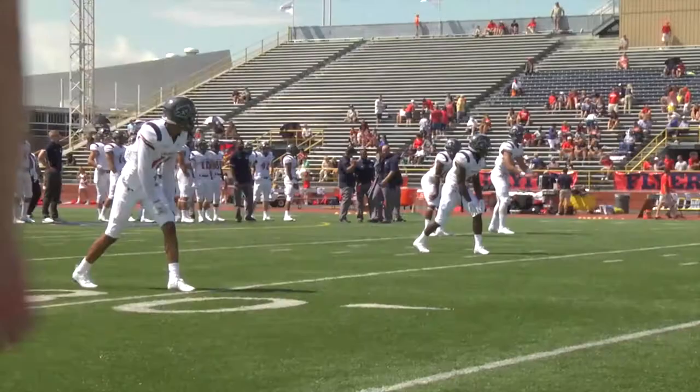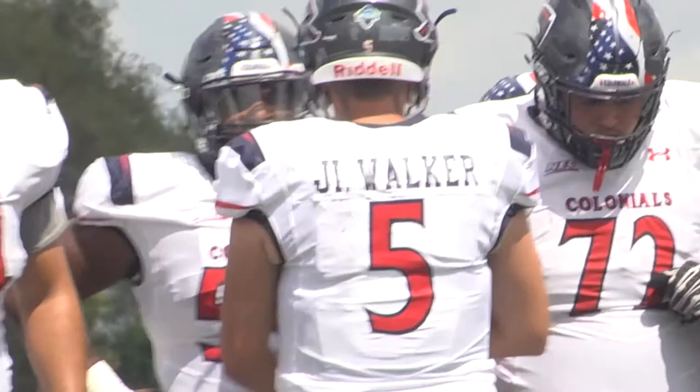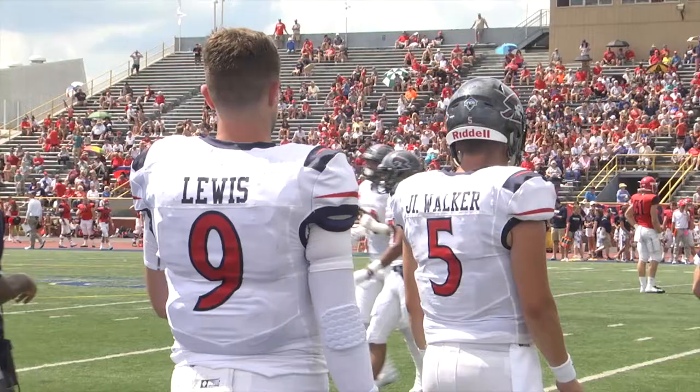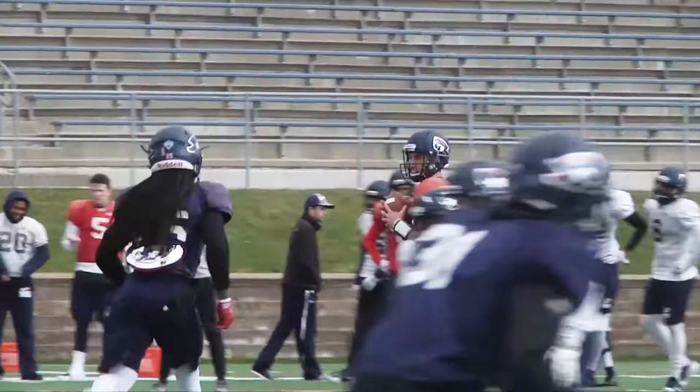The quarterback position has always been the cornerstone of a good offense, and the starter for this Colonial squad was the biggest question mark heading into the season. The battle was between fifth-year senior Jimmy Walker, in his second year for the Colonials after transferring from San Diego State, and LSU transfer Caleb Lewis. Come game day, it was Walker who held on to his starting job, while Lewis was relegated to third string behind redshirt freshman George Martin.